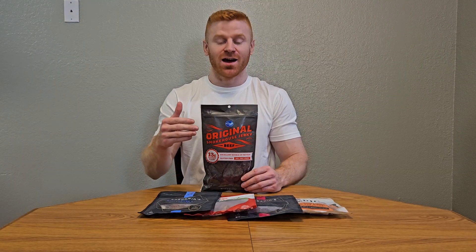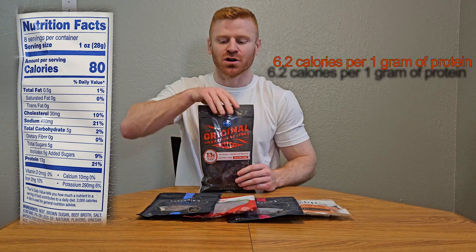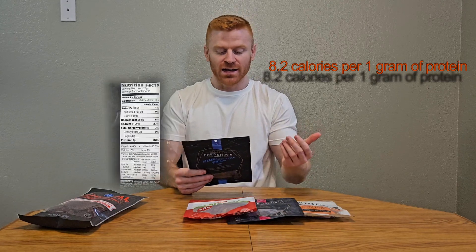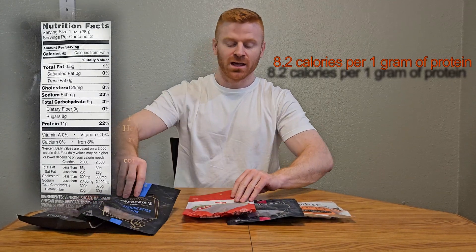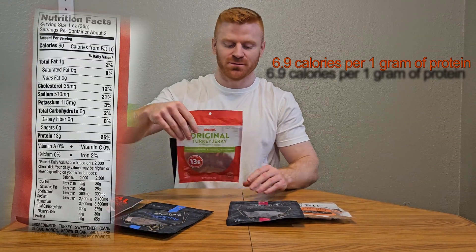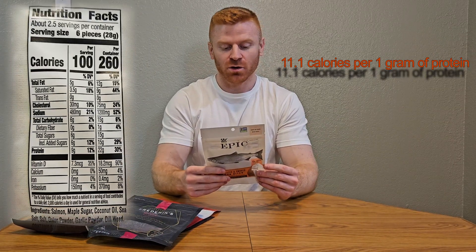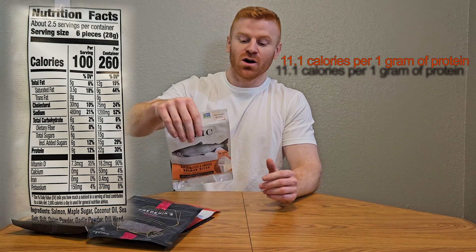Next is jerky. Beef jerky is an excellent source of protein — for only 80 calories, you get 13 grams of protein per serving. Jerky comes in all sorts of forms: venison jerky gives 11 grams of protein for 90 calories; turkey jerky gives 13 grams for 90 calories; elk jerky gives 11 grams for 90 calories; and salmon jerky gives 9 grams of protein for 100 calories. So whatever you're into, they make jerky for it.